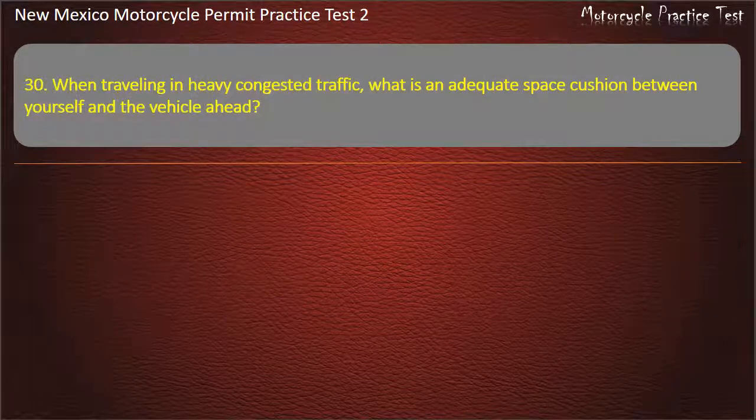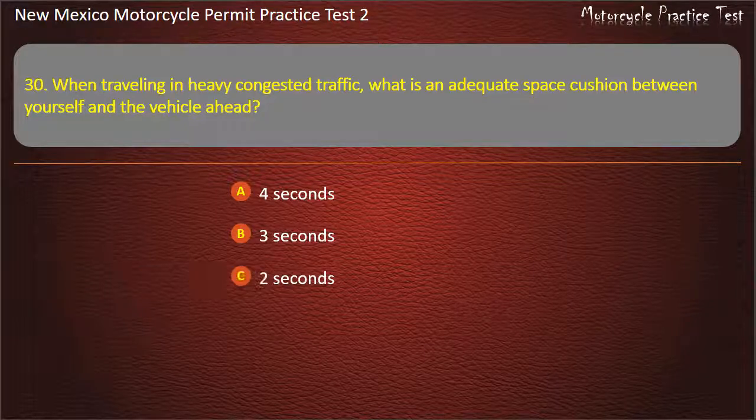Question 30. When traveling in heavy congested traffic, what is an adequate space cushion between yourself and the vehicle ahead? 4 seconds. 3 seconds. 2 seconds. 1 second. Answer: 4 seconds.